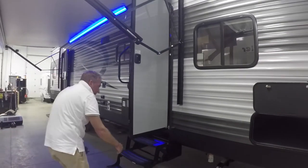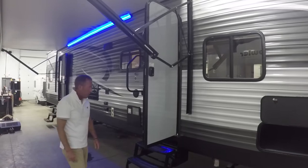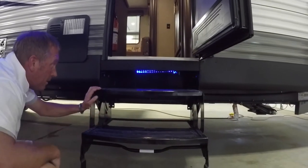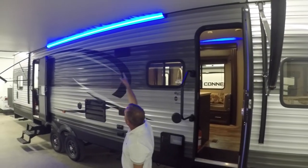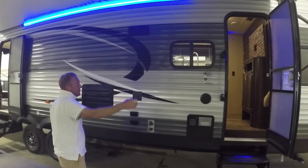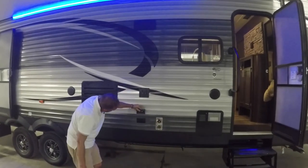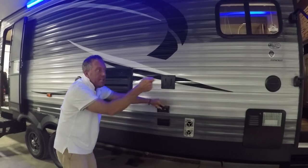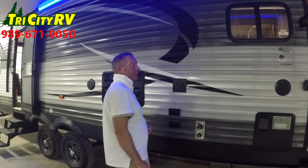Heavy duty frame mounted scissor jacks with a quick connect for an outside stove or grill. Our underbelly on this Wolf Pack is fully enclosed and heated. It's got an oversized 35,000 BTU furnace. Blue LED lights under the entry step to aid in getting in the camper at night. A Solera power awning with a blue LED light strip across. An outside TV hookup bracket, which matches the bracket inside the trailer — I simply unhook my TV in the unit and bring it outside.